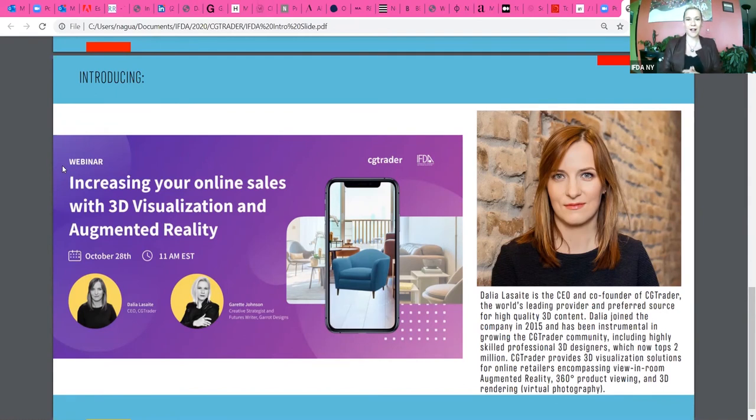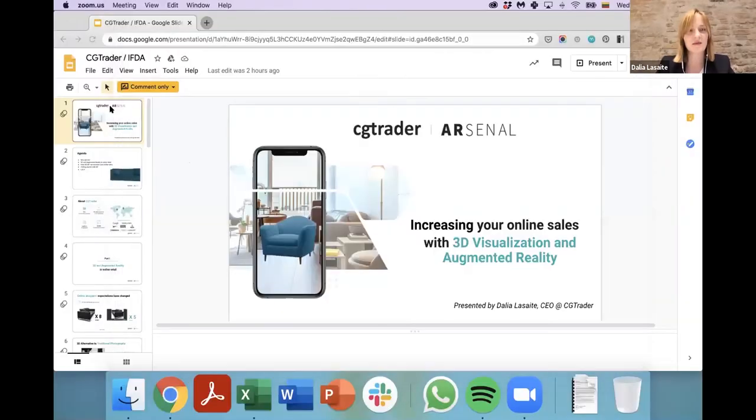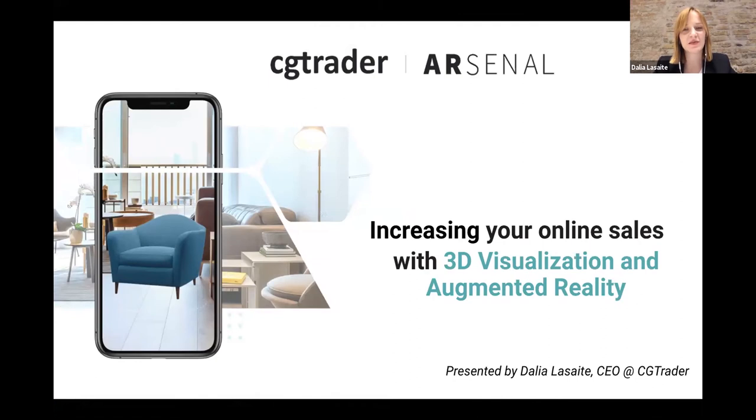Now I'd like to introduce CG Trader — a technology company out of Lithuania — here to talk to us about how 3D modeling and augmented reality can help you scale your business online. Dahlia is the CEO and she's going to walk us through some use cases of 3D and AR technology in online retail and also tell us how we can get started. Thank you very much, Gareth, for the introduction. I'll share my screen so you can see the presentation.